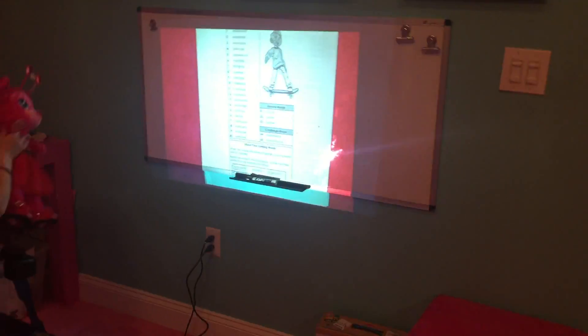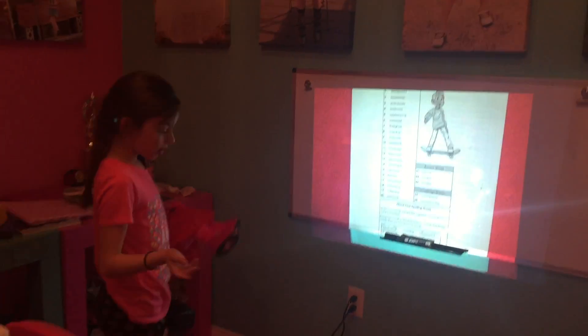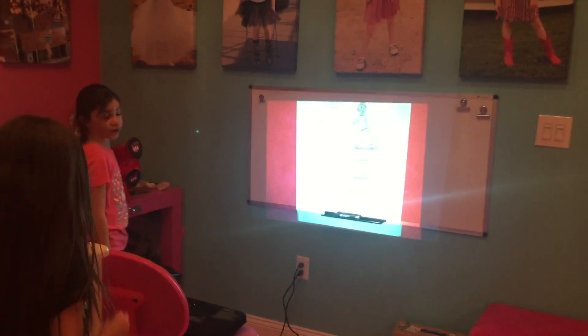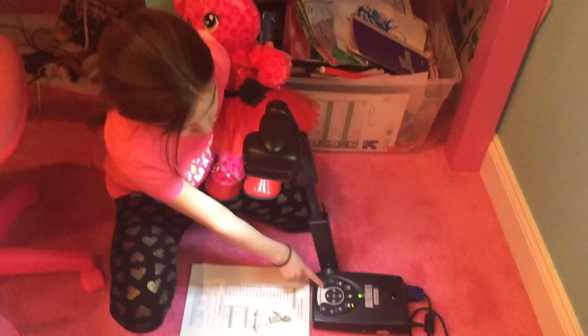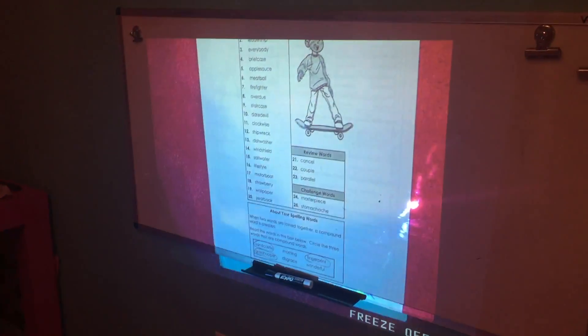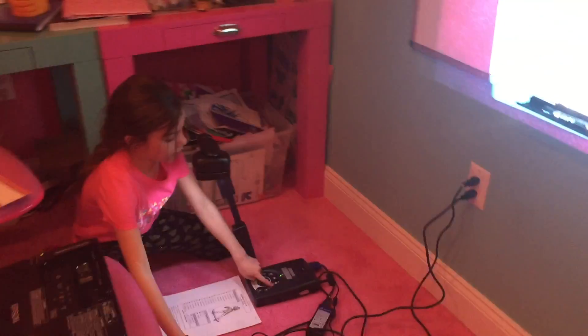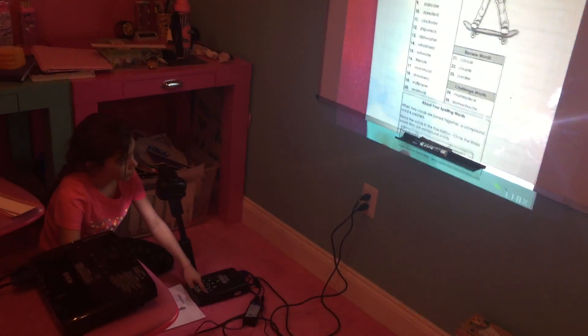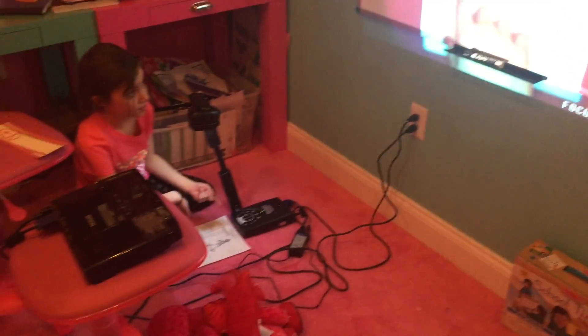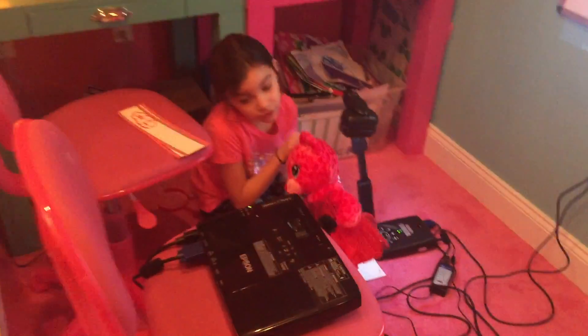Let me show you the Avervision again — that's my spelling under there. I have a button I can press that's a freeze button. When I freeze it says 'freeze on,' and then my hand stays there. I can also zoom in, zoom out, and focus. Sienna wants to be a teacher — she uses it for everything like that.